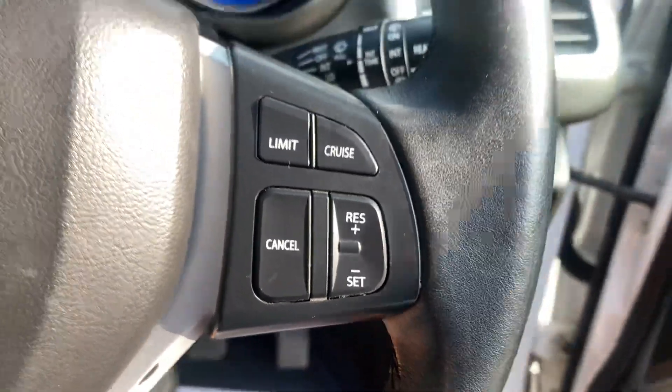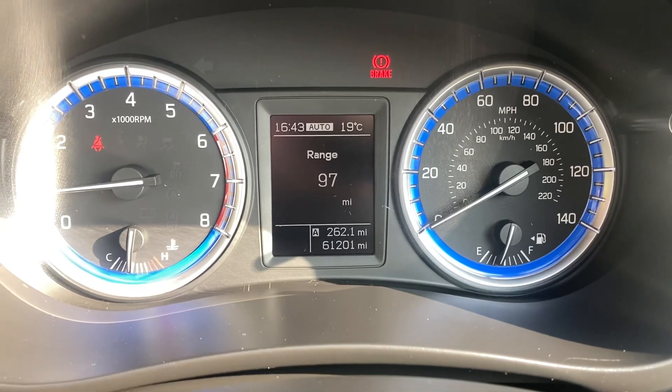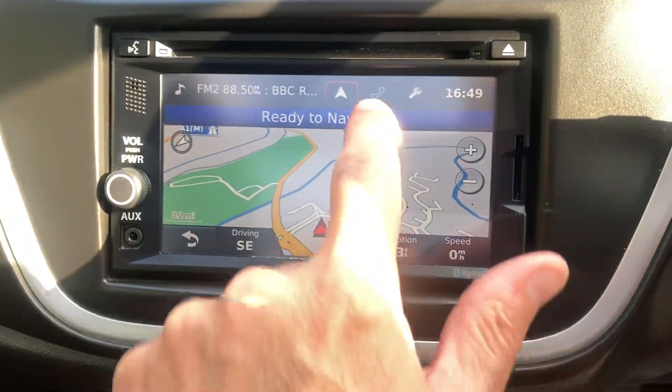On the steering wheel you've got cruise control, audio buttons and bluetooth. 61,000 miles on the clock. AM/FM radio, CD player, satellite navigation, bluetooth.